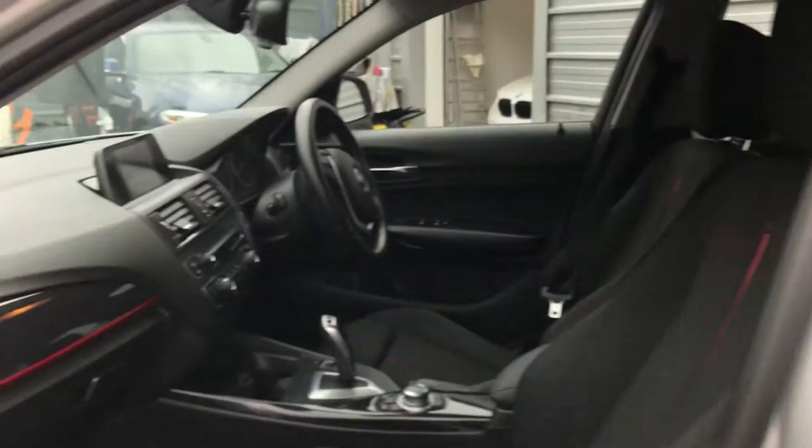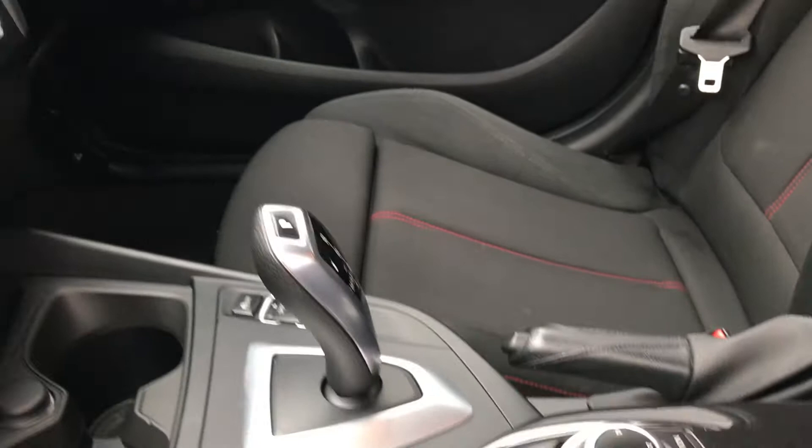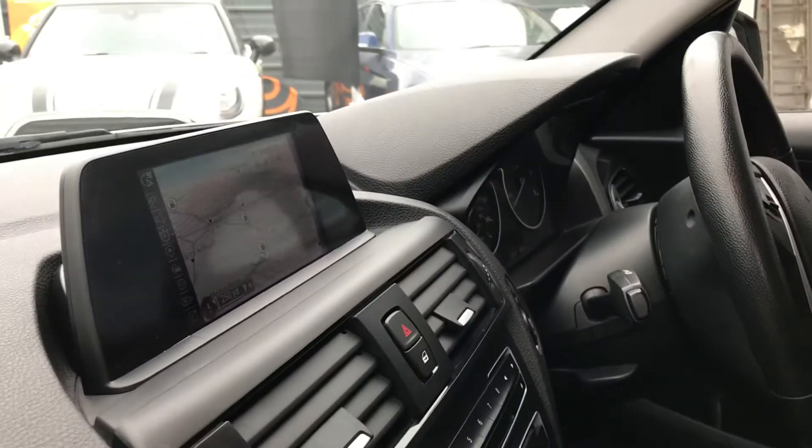Let's move to the inside. The inside is superb. We've got the piano black inserts, we've got the iDrive, and then we've got the navigation and the Bluetooth media.